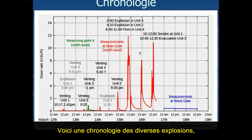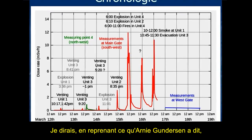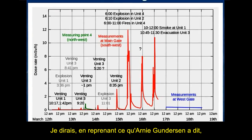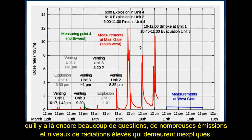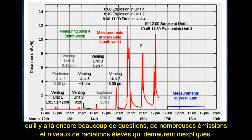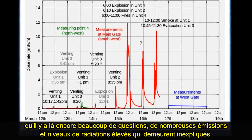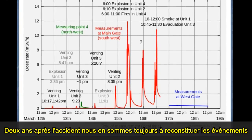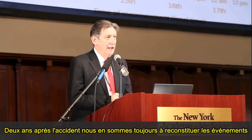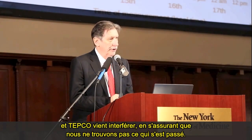This gives us a timeline of the various explosions. I would reflect what Arnie Gundersen said — there's a lot of questions yet. Many emissions and high radiation levels are still unexplained. We're still, only two years after the accident, piecing things together. And TEPCO is running interference and making damn sure that we don't find out what's going on.